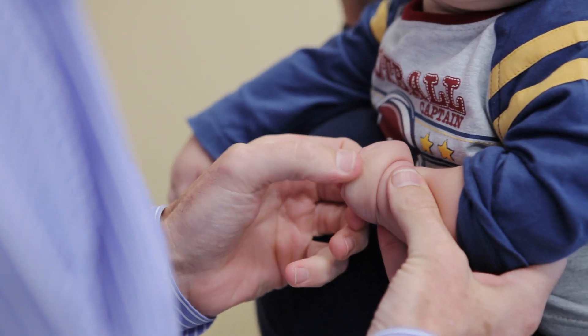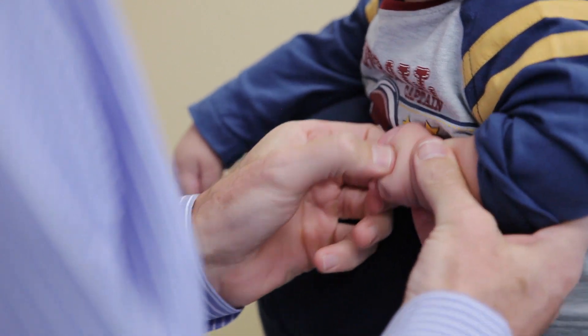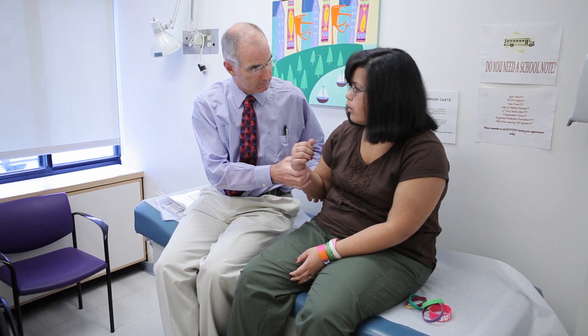If for some reason that process stops short, then you have situations where fingers don't separate. The most common is in the middle of the hand where these two don't separate. Or you may get that the separation goes one step too far, and suddenly it divides, and you have two thumbs or two small fingers.